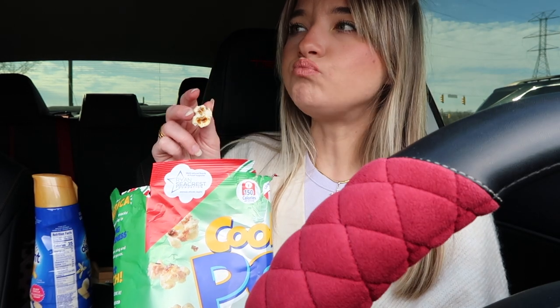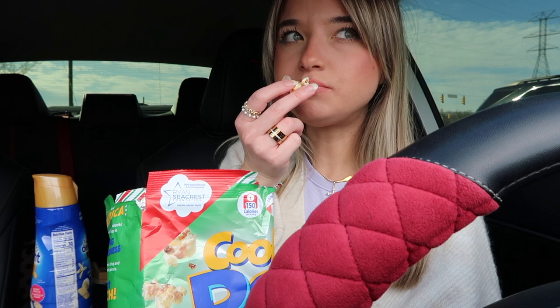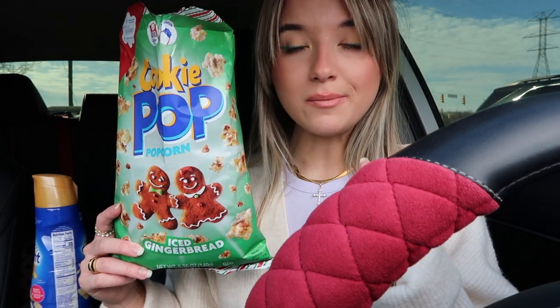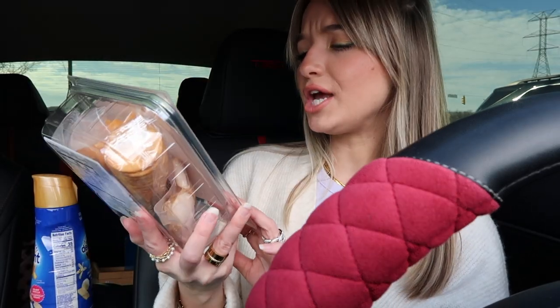The Cookie Pop Popcorn smells very sweet and salty. It's okay — very subtle flavor. I'd probably give it a five out of ten. It's not awful but pretty mediocre. I definitely would not buy it again.